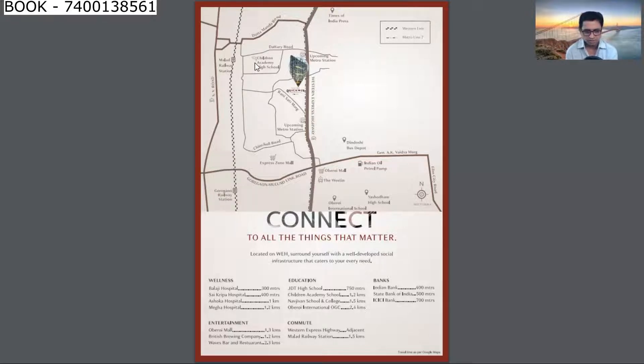Education-wise, JDT High School is 750m, Children Academy School is 1.2km, Navjivan School & College is 1.5km, and Oberoi International OGC is 2.4km. Commute-wise, Western Express Highway is 1.5km. Indian Bank is 400m, State Bank of India is 500m, and ICICI Bank is 700m.